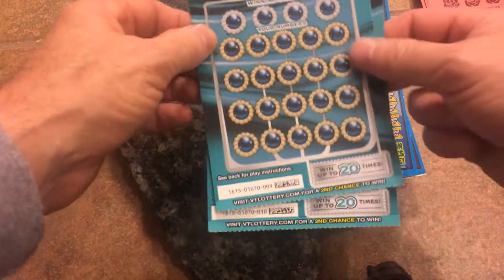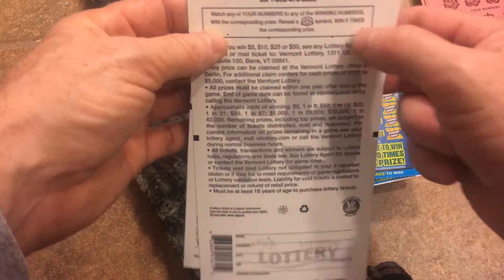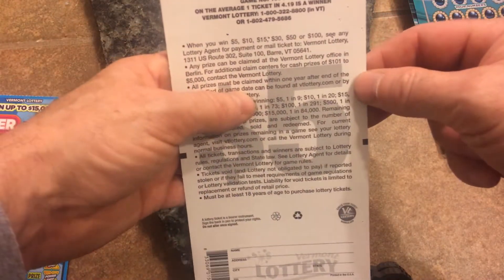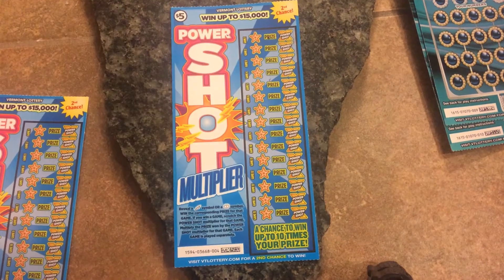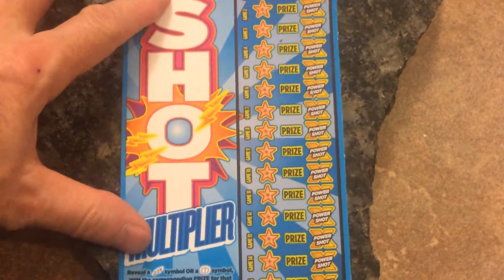Then there's two Black Pearls — a number match game where you can get the pearl symbol to win five times the prize. And then two of the Power Shot Multiplier, tickets number four and five. Odds on these are 1 in 4.19. Looking for the lightning bolt symbol or the burst symbol to win, and if you do get it you can multiply the prize up to ten times.